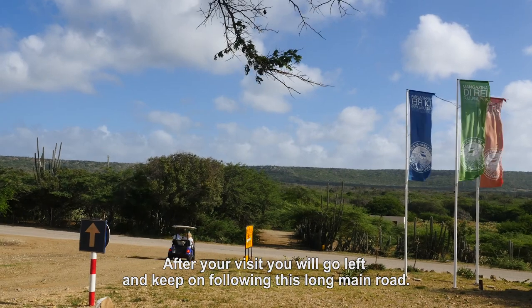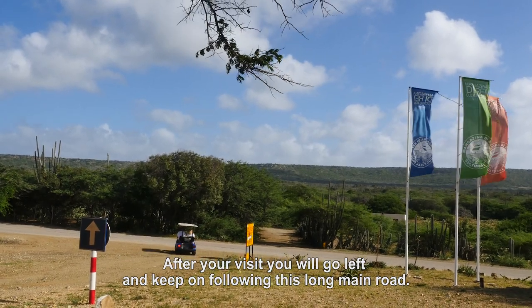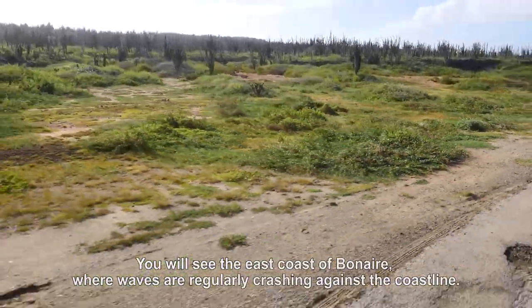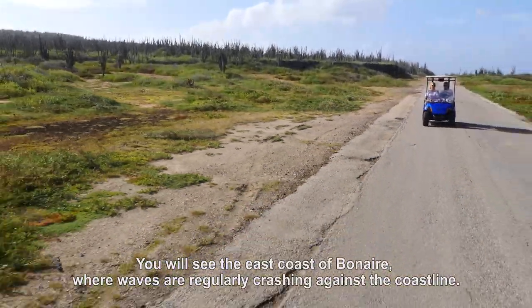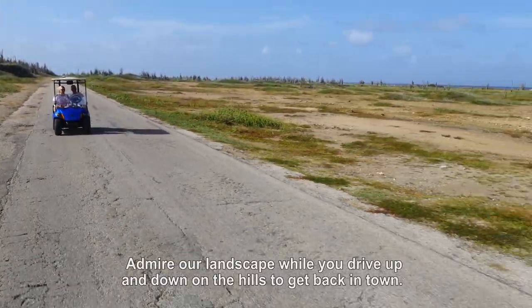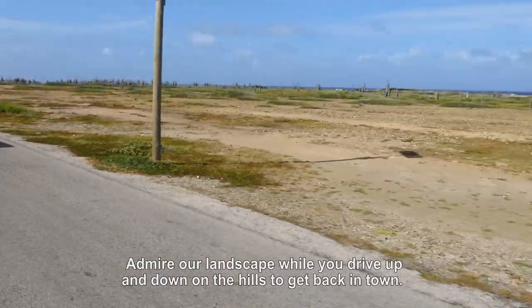After you visited Magasina di Rai you will go left and keep on following this long main road. You will see the east coast of Bonaire where waves are regularly crashing against the coastline. Admire our landscape while you drive up and down on the hills to get back to town.